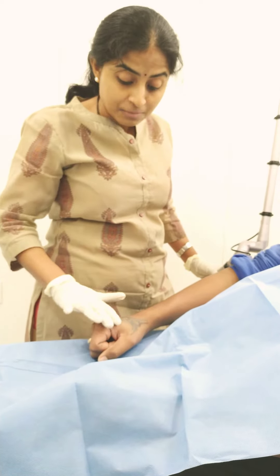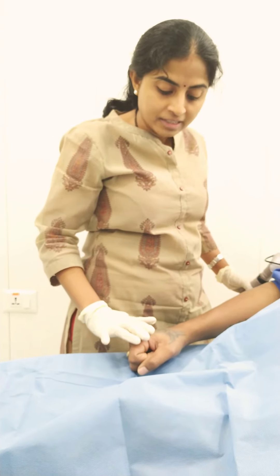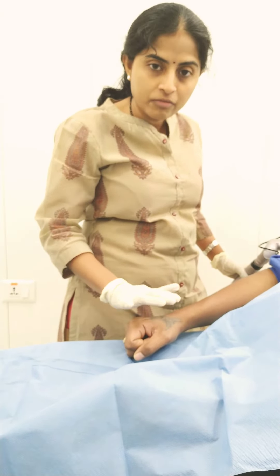The skin has been anesthetized. Without prior numbing, this is a rather painful procedure. After anesthetizing the skin, we will start off the laser procedure.